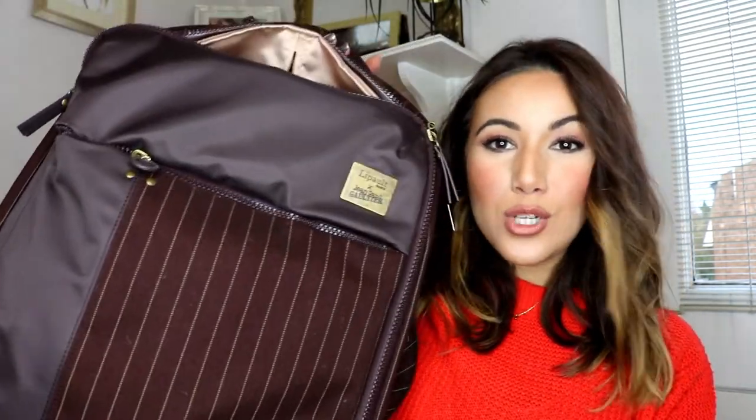I thought this year it would be great to up my luggage game, so whether I'm traveling in the city, on the train, or through an airport, I'm going to be traveling in style. I have got this gorgeous Lipault suitcase — the color is gorgeous.